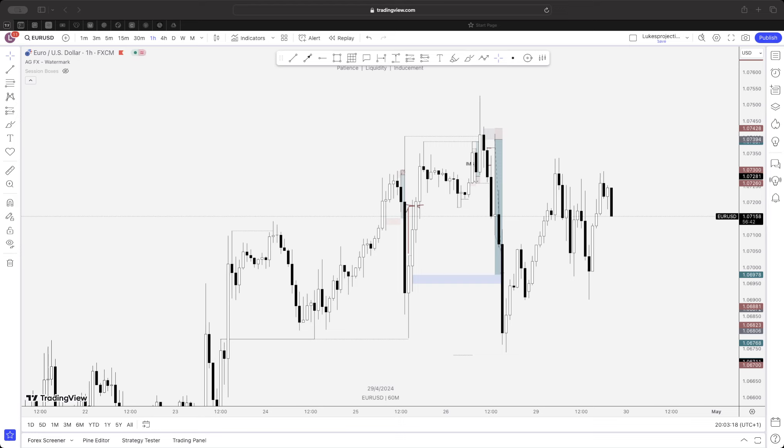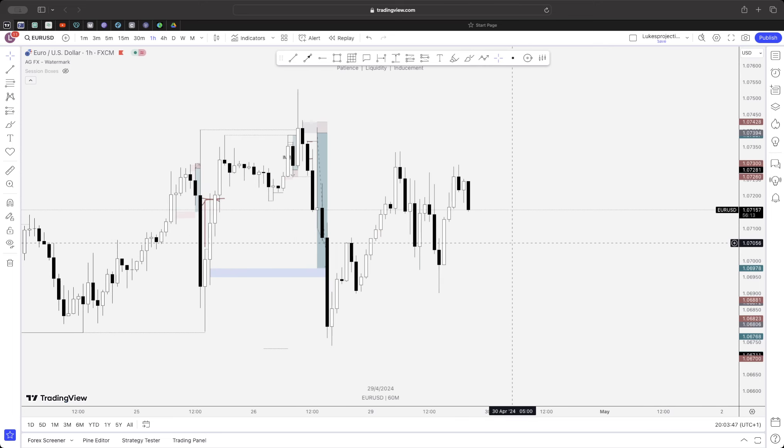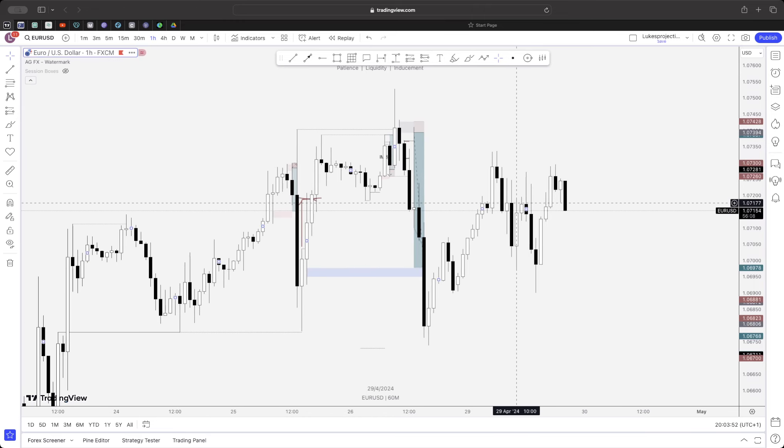I'm going to go over a trade that was completely valid for me, though I obviously didn't take any of these because it's a Monday and I'm not on the charts looking for opportunities. There was a perfect sell and then a potential buy, but I won't go too much into the liquidity inducement entry — I'll give the basics and a rundown. EUR/USD is the only pair I usually trade.